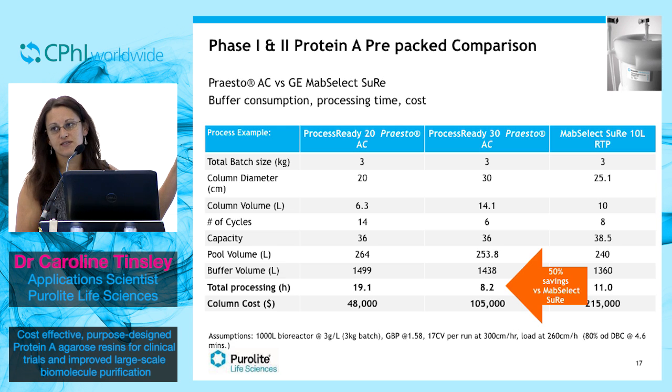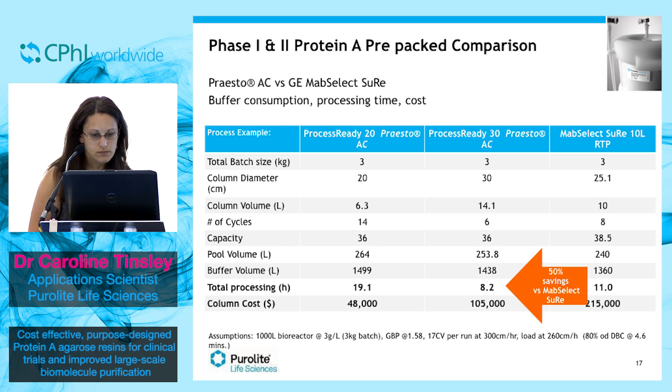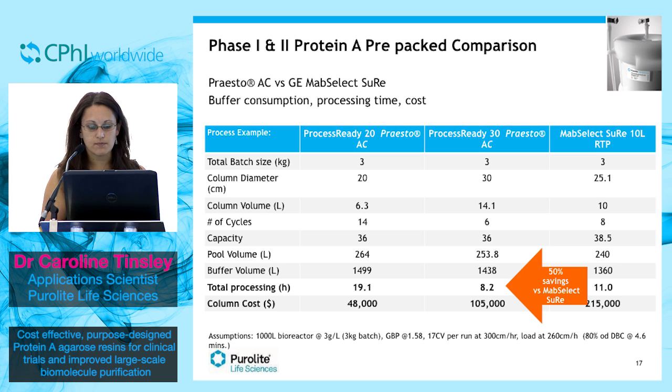It has a processing time of 19 hours, which is really quite a long time — definitely much longer than one shift in a plant. So it's perhaps not an ideal resin. However, if you look at the Process Ready 30 column for Presto-AC and compare that with the MabSelect SuRe 10-litre RTP column, we do have a bit more resin with Presto-AC compared to MabSelect SuRe.